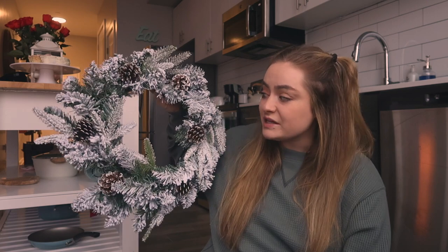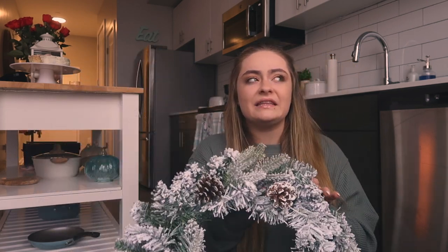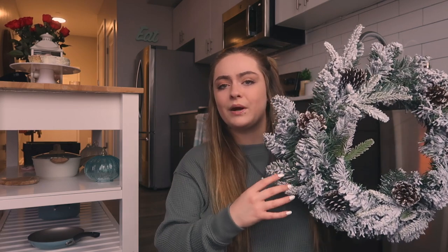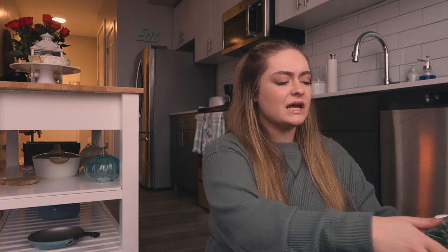Next I got a little Christmas wreath. This wreath is so cute — I got this one especially because I feel like I can leave it up from November to February since it's simple and plain and just reminds me of winter. It was kind of expensive at around $20, but I thought it was worth it because I really liked the texture on it, and it also has pine cones on it, which is adorable.